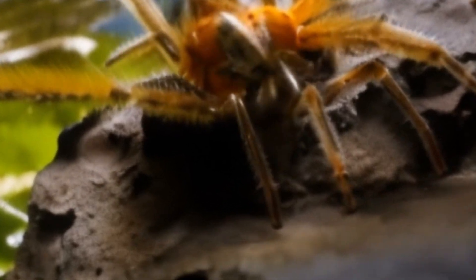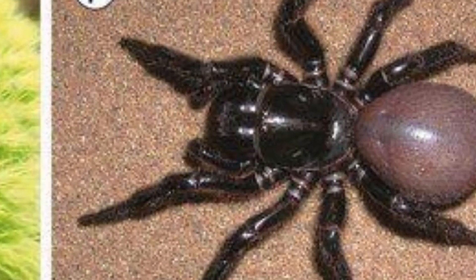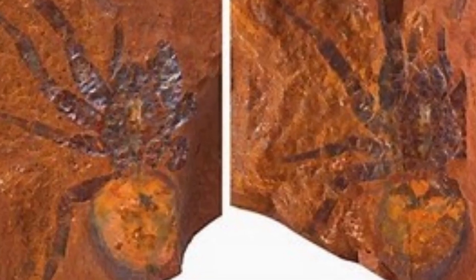There are around 300 species of brush-footed trapdoor spiders alive today, but they don't seem to become fossils very often. This could be because they spend so much time inside burrows and so aren't in the right environment to be fossilized.